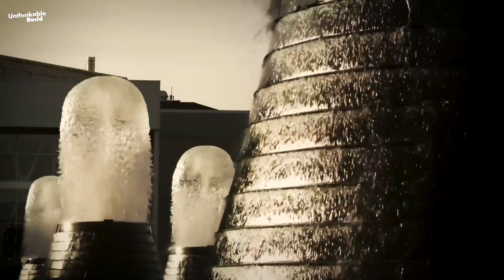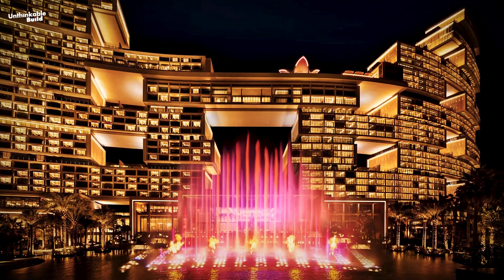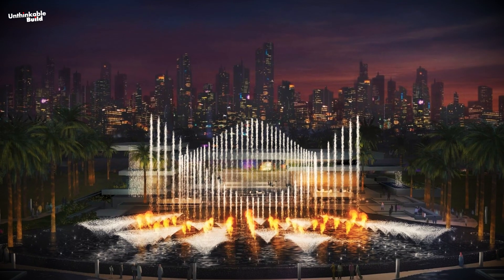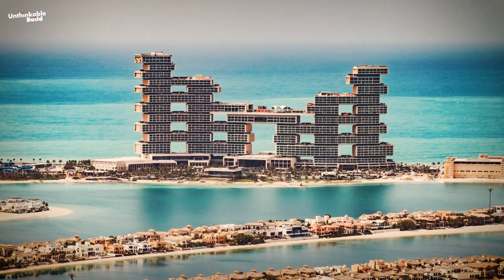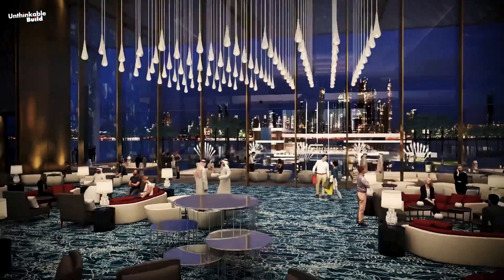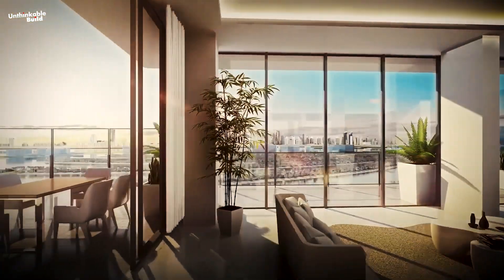Beautiful fountains greet you as you enter this masterpiece resort. Here, fire flickers every few seconds and presents a mesmerizing sight. It is called Firefalls, designed with two highly reflective glass walls that dazzle viewers with dancing water fountains and flames. The architecture of Royal Atlantis is divided into two towers, one for resort and the other for residential purposes.